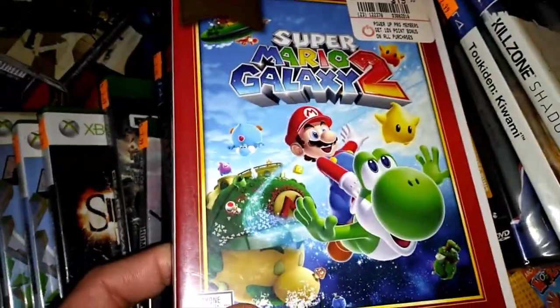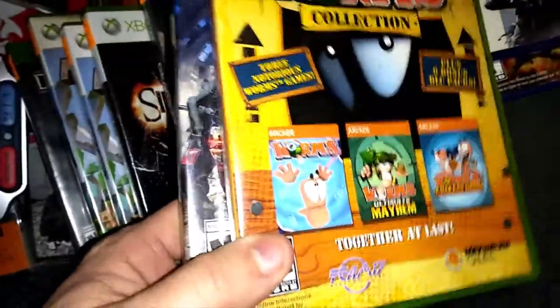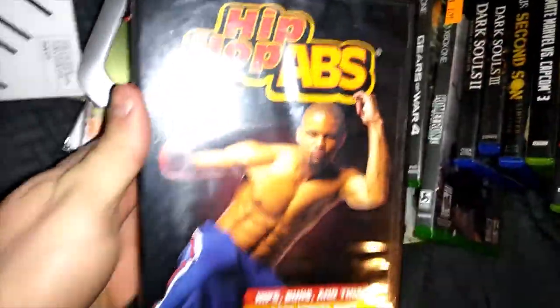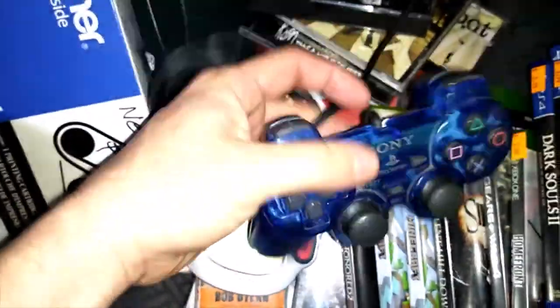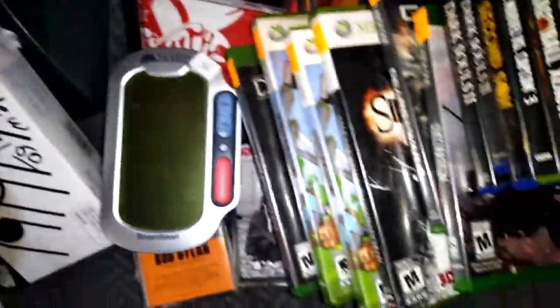I'm not sure how much that first one is worth — I heard the first one isn't worth all that much. I have a feeling the Worms Collection will be worth a few bucks. There's The Surge, Hip Hop Abs — I just sold one of these for $10 and got another for a dollar. This DualShock 2 controller was a dollar — they go for around $10, easy money.